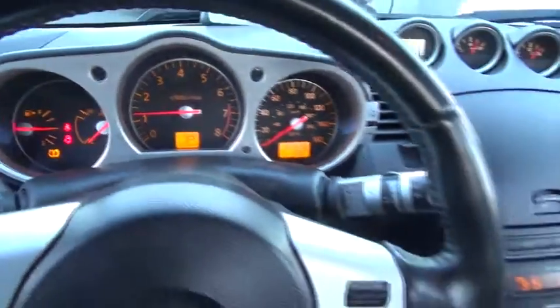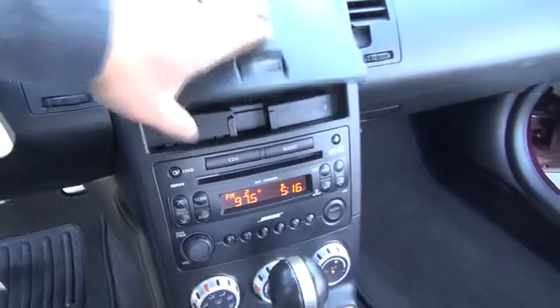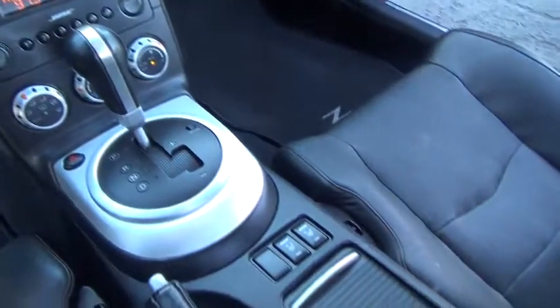Anti-lock braking system, steering wheel audio controls, traction control, air conditioning, power steering, adjustable steering wheel, four-wheel disc brakes, keyless entry.